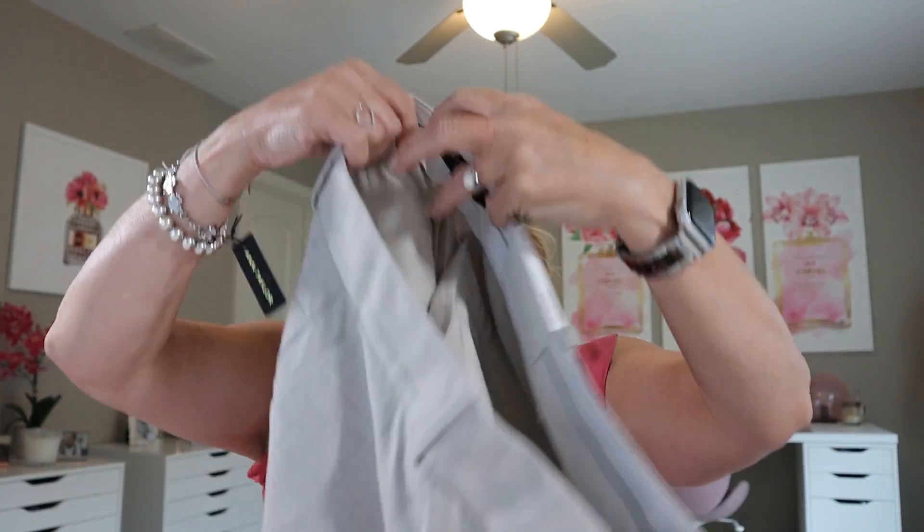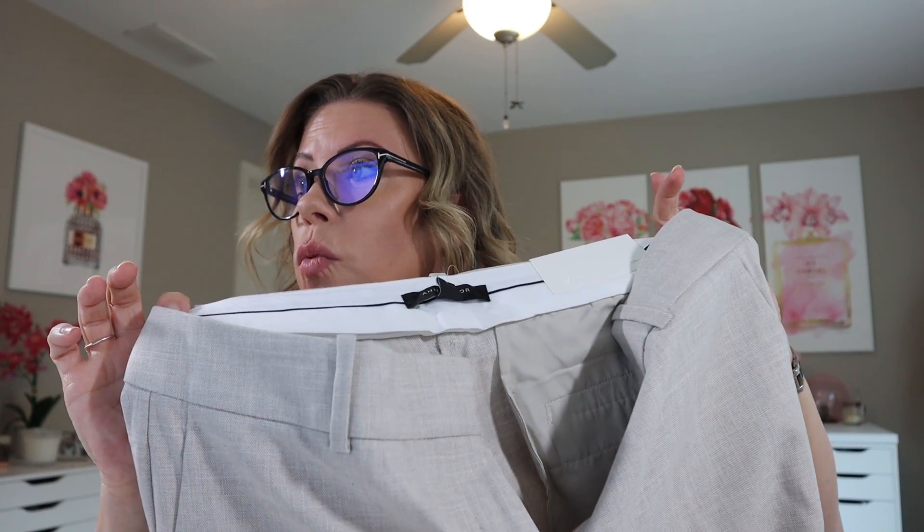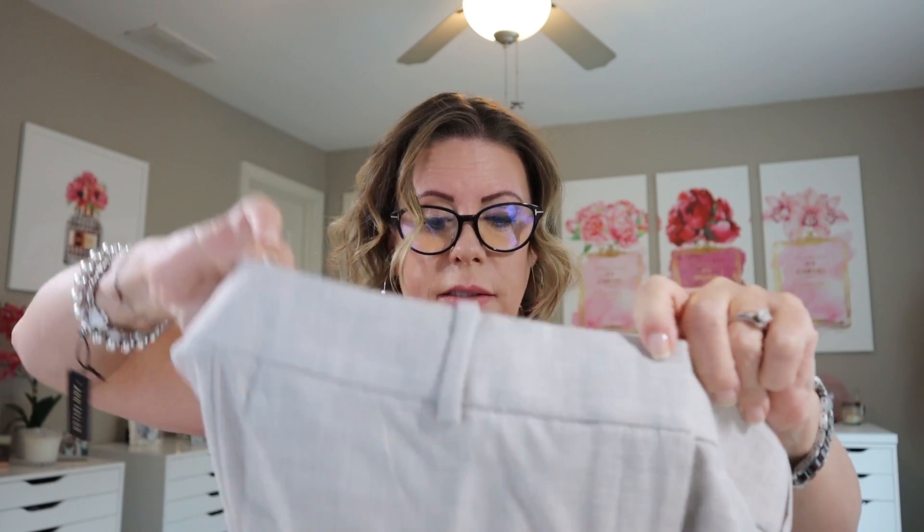These are the petite trouser pants in crosshatch — same color. I got these in an eight petite because I wanted them to be a little bit loose. The regular price was $109 and I got them for $26.18. They have tabs and buttons and it's going to be a trouser leg. It does not say final sale, so I can return those if needed.